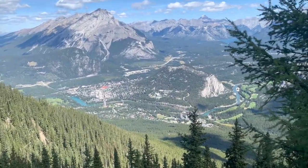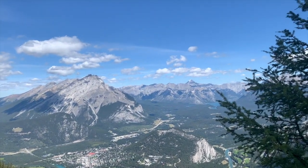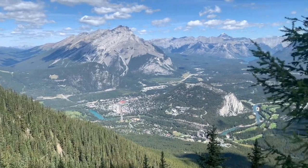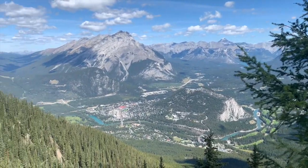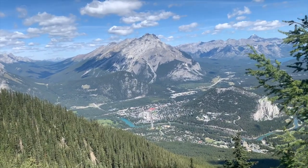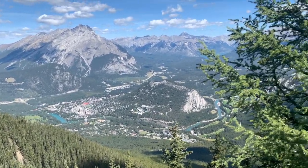You can see the Bow River from here as well - really nice view. It's just pretty much gorgeous after you get up from the gondola. Normally people spend about an hour to an hour and a half here, is what the tour guide said.